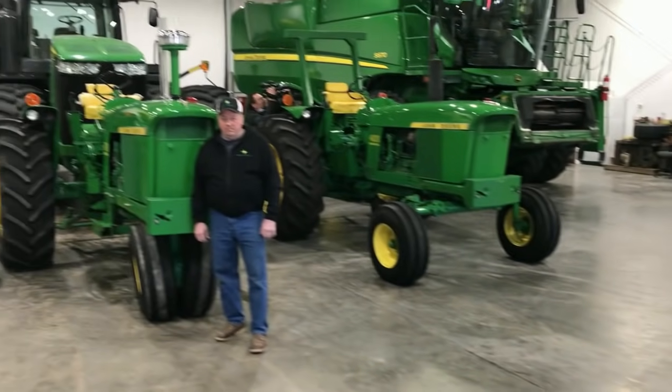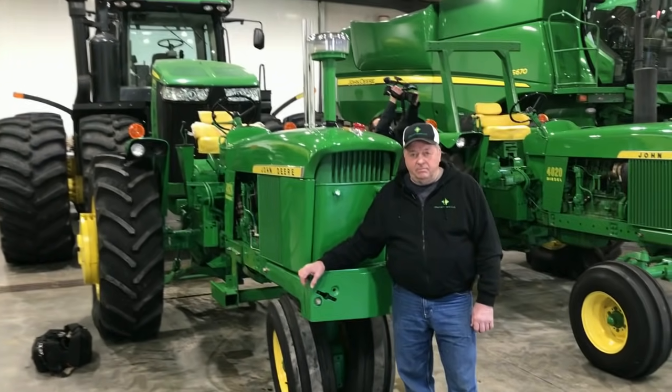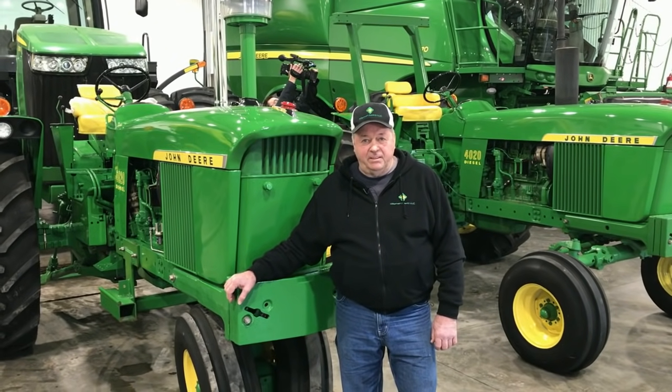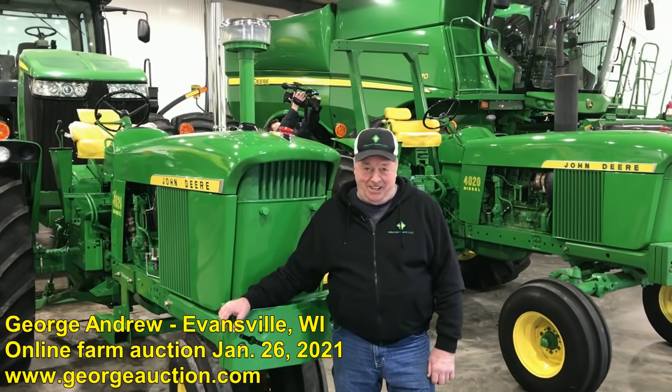Folks, now we're going to pan around, and this is the owner — this is George Andrew with Maple Grove Farms. Now George, I understand you've been getting a question frequently when people come over to look at the equipment: are these 4020s for sale? And the answer is no. They are not for sale.